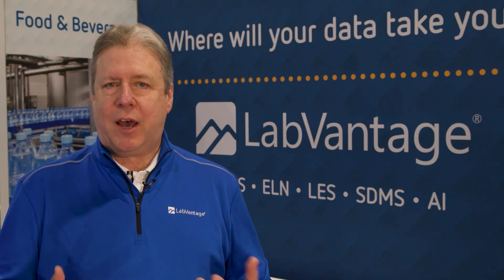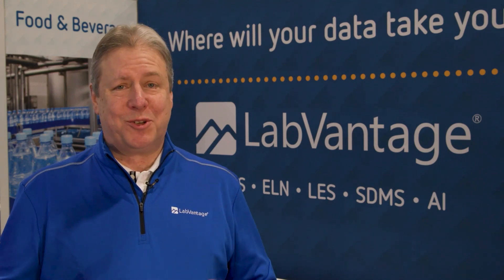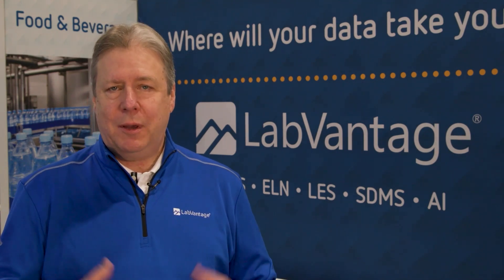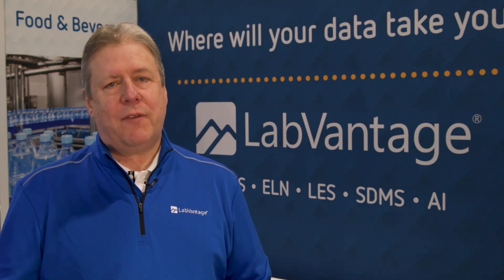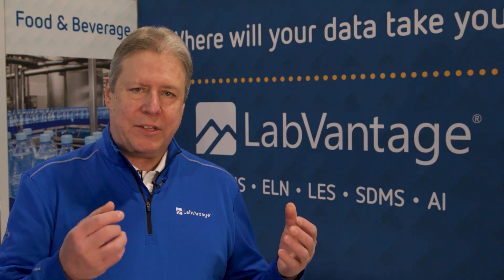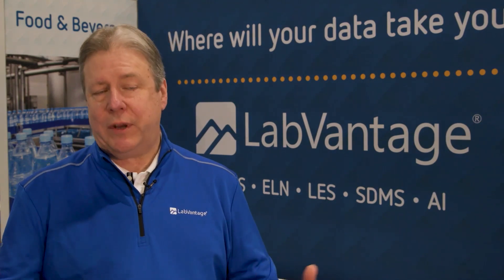The biggest barrier and concern that most of our customers have is how much time, commitment, and staffing commitment they're going to need on a project like this. LIMS systems don't install themselves — the process is very collaborative. LabVantage has hundreds of professional services individuals that help you configure, deliver, and deploy your LIMS system, but we need their help as well. Understanding what's necessary to roll the system out and how to map manual processes into an automated system are the biggest concerns we help them with.